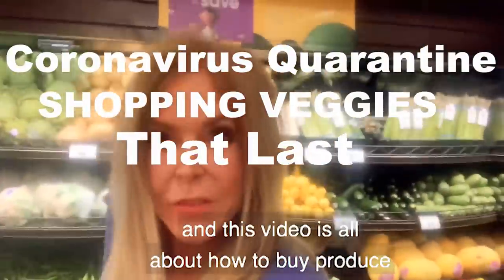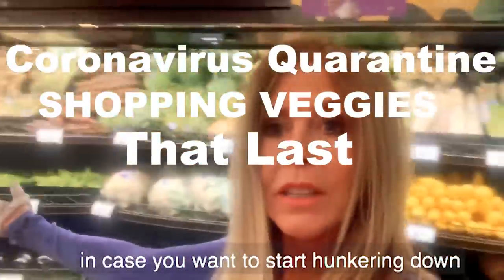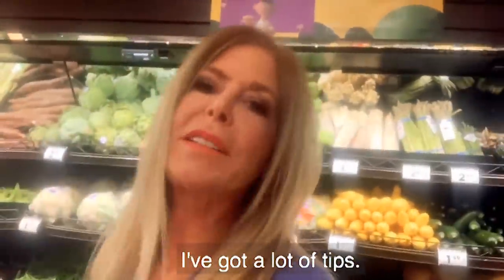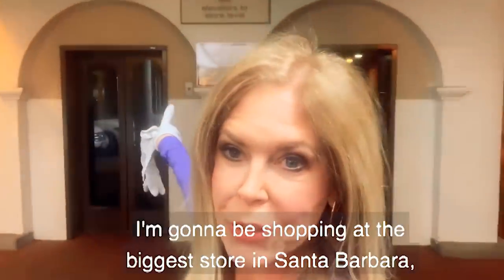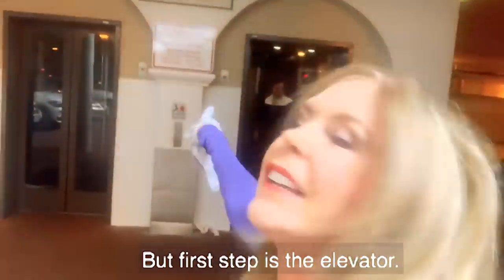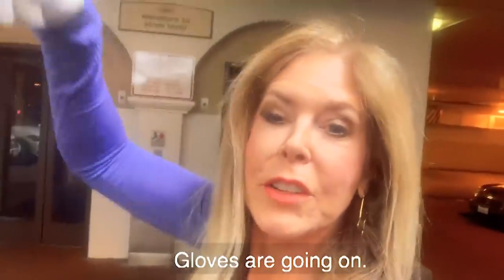I'm Rebecca Brand and this video is all about how to buy produce in case you want to start hunkering down for the coronavirus. I've got a lot of tips. I'm going to be shopping at the biggest store in Santa Barbara, which is Ralph's. But first step is the elevator — gloves are going on.